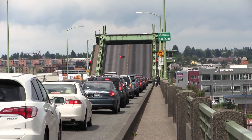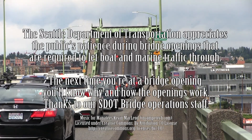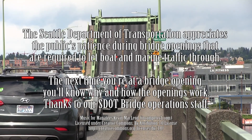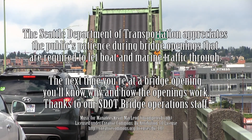Federal law gives marine traffic the right-of-way over vehicular traffic. The Seattle Department of Transportation appreciates the public's patience during openings to allow boats and other marine traffic to pass, so the next time you're at a bridge opening, you'll know why and how the bridge openings work.